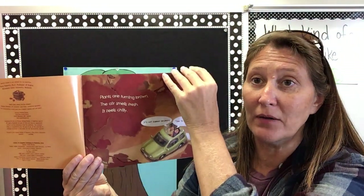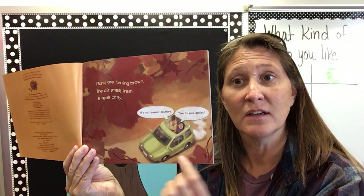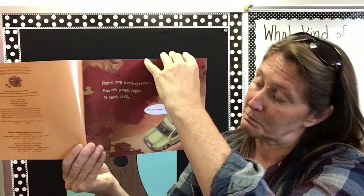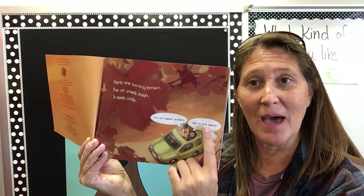Plants are turning brown. The air smells fresh and it feels a little chilly. Looks like this family is coming to the apple farm maybe to pick some apples. Summer is almost over. It's time to pick apples.